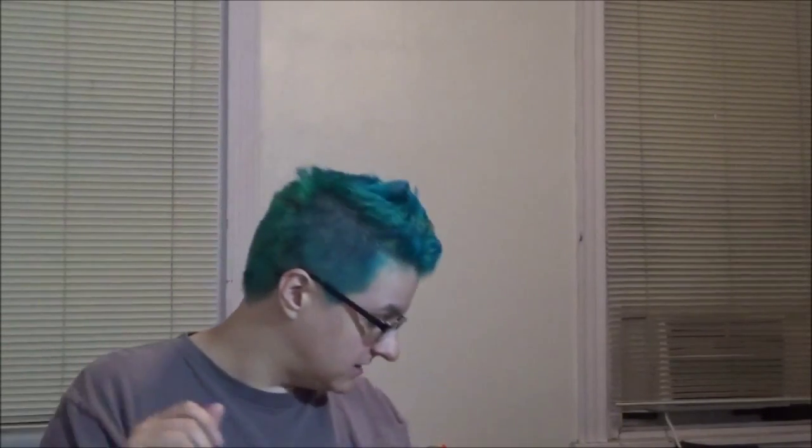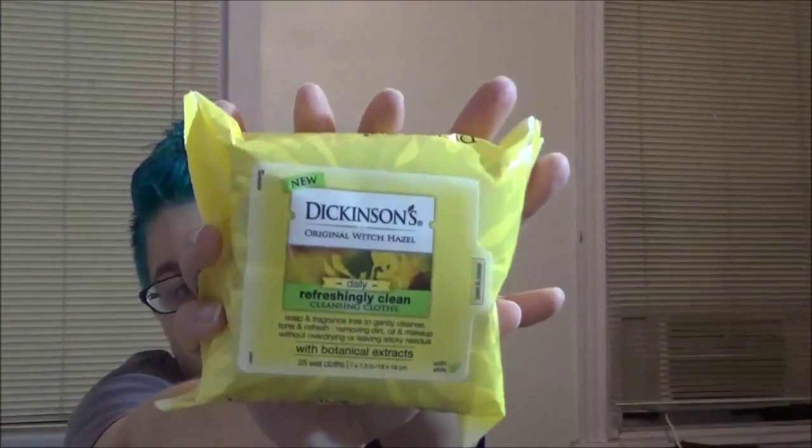There are Dickinson's witch hazel coupons — looks like there's a cleansing cloth, a toner, and something that just says refresh. Here's the Dickinson thing: it is Refreshingly Clean cleansing cloths, soap and fragrance free, to gently cleanse, tone, and refresh, removing dirt, oil, and makeup without over-drying or leaving sticky residue. It has aloe in it.